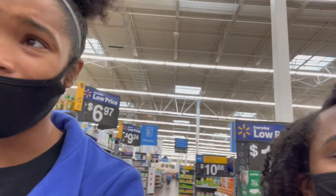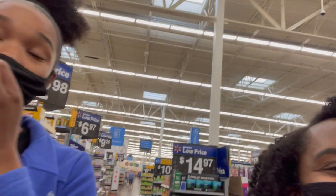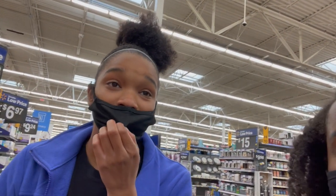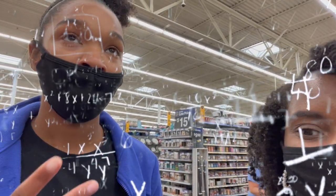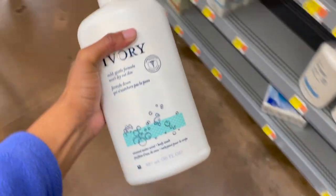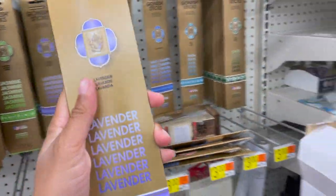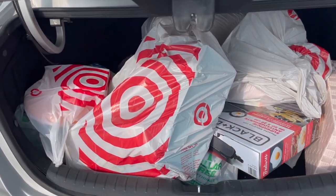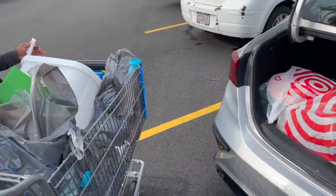Oh my gosh, lunch boxes! I miss being younger — waking up with a schedule, A block, B block, your markers. Now I just feel so old. We're literally sophomores in college already — it's crazy. Me and my friend have known each other since third grade, that's like 11 years. I just want to go back and be young again. Look at all this stuff we have in our cart — and there's even more!